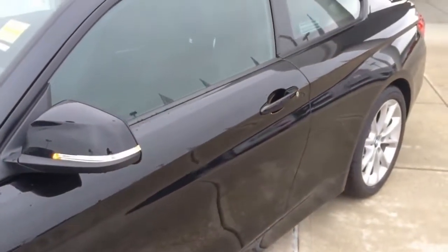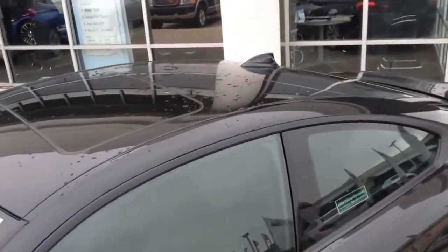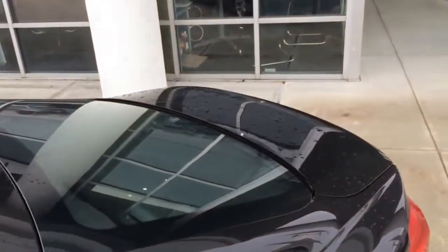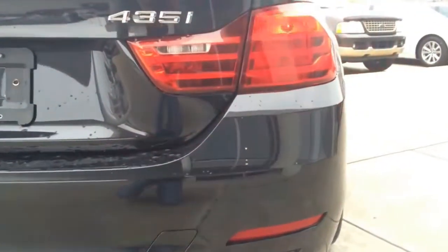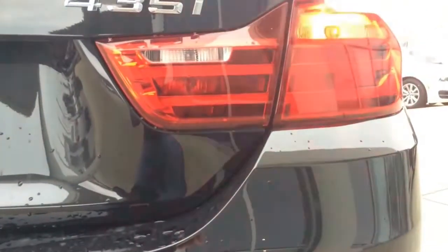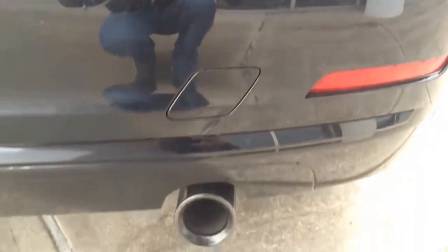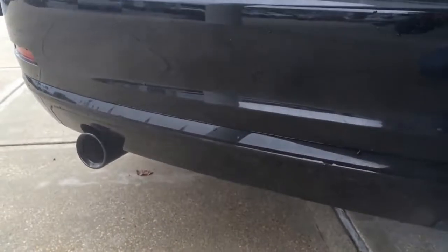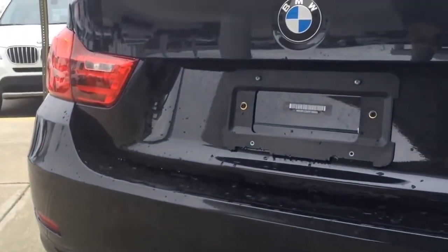The BMW 4 Series is currently sold as a Coupe only. A convertible and a 4-door Gran Coupe is likely to join later this year or next year. To the back you can see the LED backlight, LED turn signal light, and LED brake light. Dual black chrome tip exhaust comes with the Sport line package; otherwise you'll get the standard dual chrome tip exhaust.